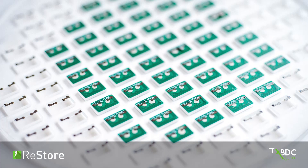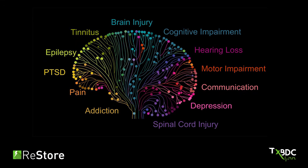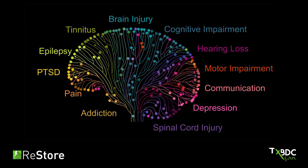The Texas Biomedical Device Center has developed a platform technology used to improve recovery from a wide range of neurological injuries, known as the RESTORE system.